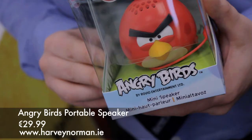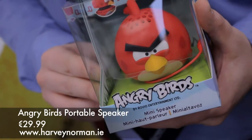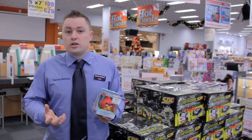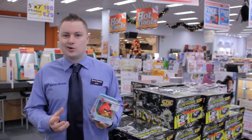This is the Angry Bird portable speaker. It literally amplifies the sound of your device. So if you're either playing music, watching a movie, or on YouTube, you're going to hear it a lot clearer with this. This is a perfect gift for your niece, your little cousin, anyone who likes Angry Birds — pretty much everyone.